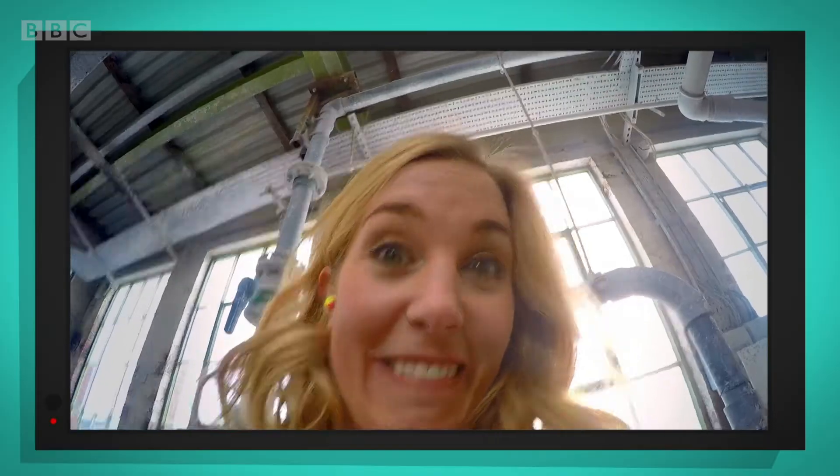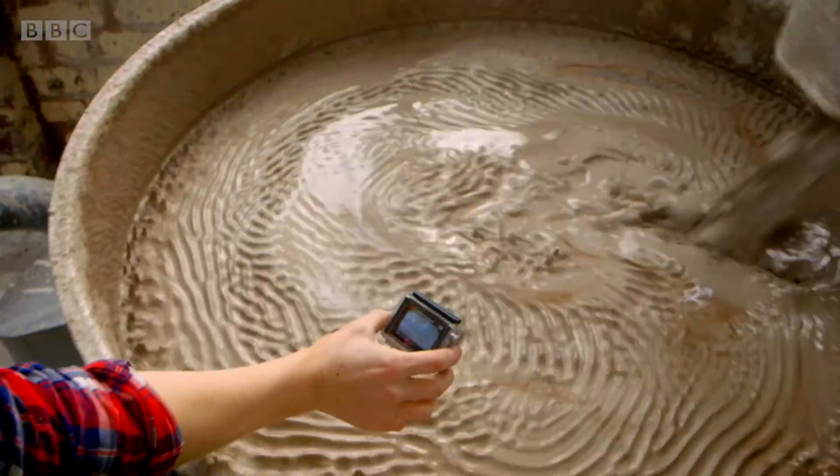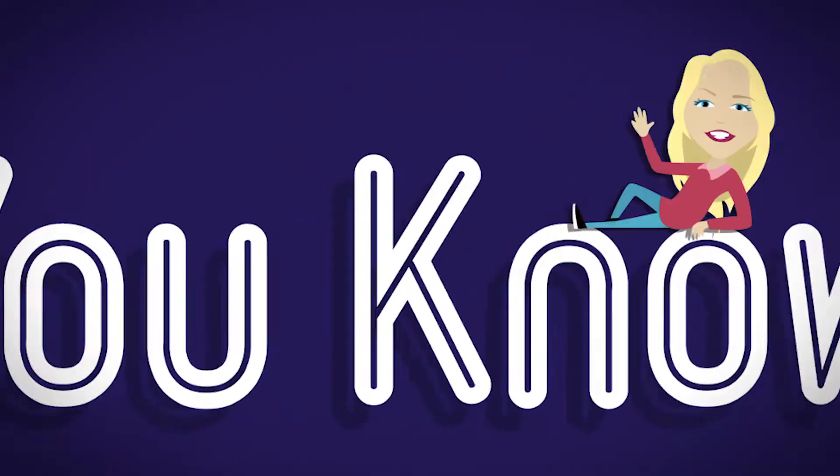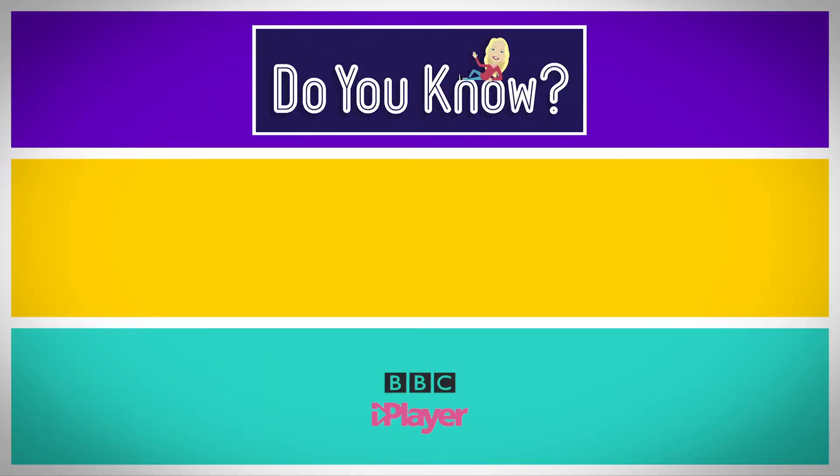I've got my special camera with me, so I can get up close to the clay and show you what it looks like. There it goes!